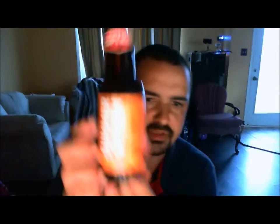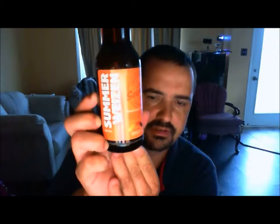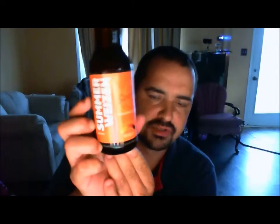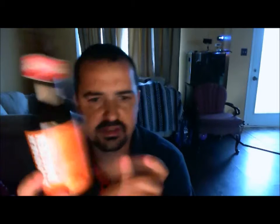Next one up: Okanagan Spring Summer Weissen Apricot. It's a wheat beer brewed with apricot, also 5% ABV. This is from Okanagan Spring, which is in Vernon, BC. Big thank you to Nick for sending me this. We have some of this company's beer in our LCBO, not many — I think one or two of them — but this isn't one of them, so that's awesome.